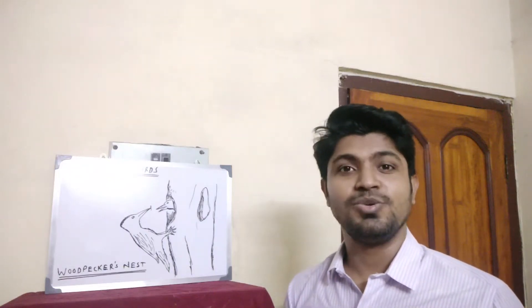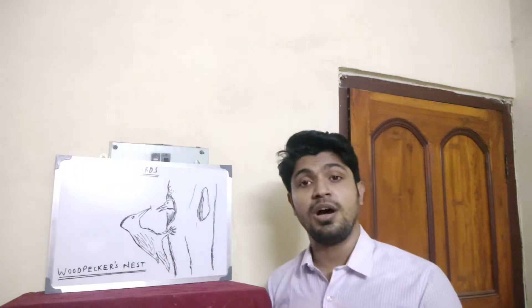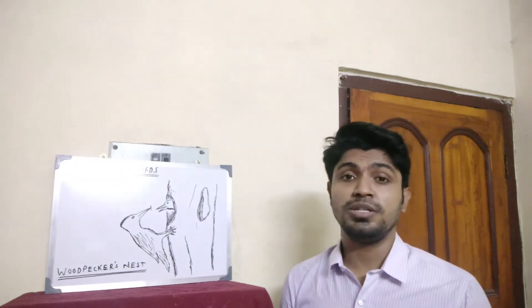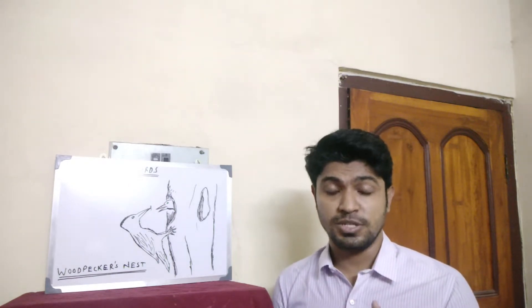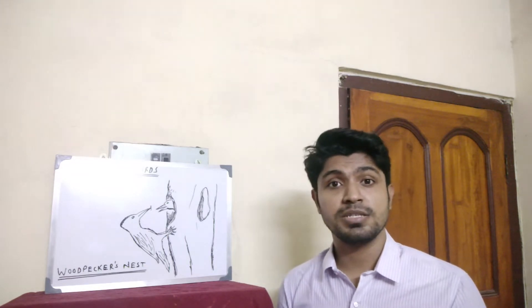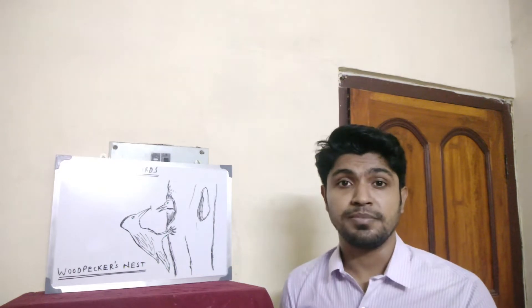A very good morning to all of you students. This is Riturad sir. I hope you all are doing fine. You all are staying at home at all times and keeping yourself safe and sanitized. You're using hand sanitizers from time to time, wearing your masks, and I sincerely believe that you are doing fine.